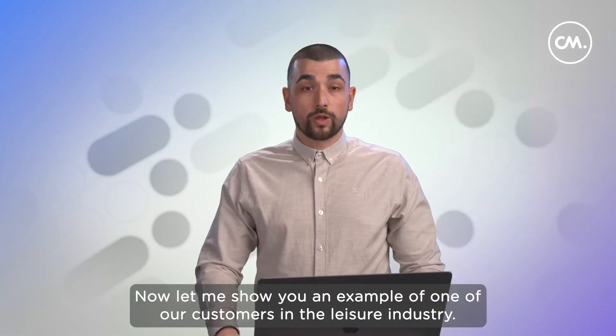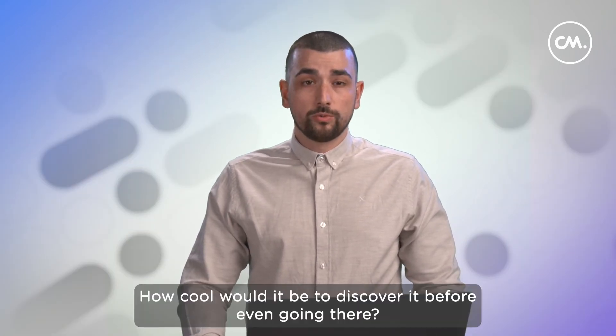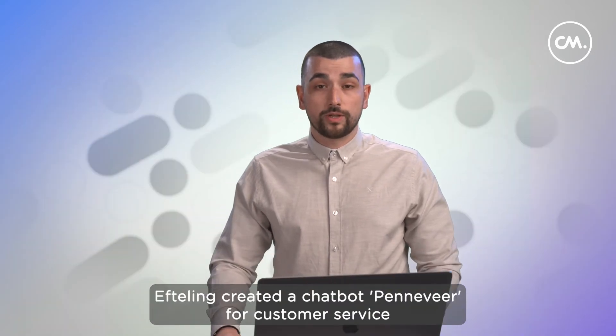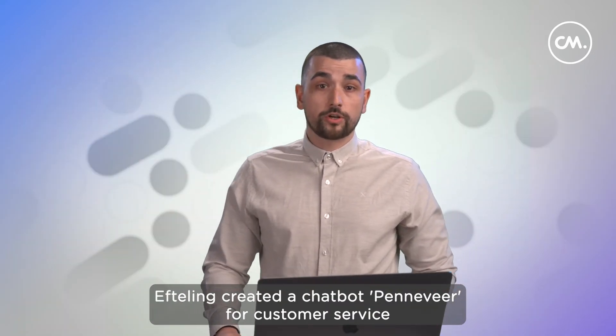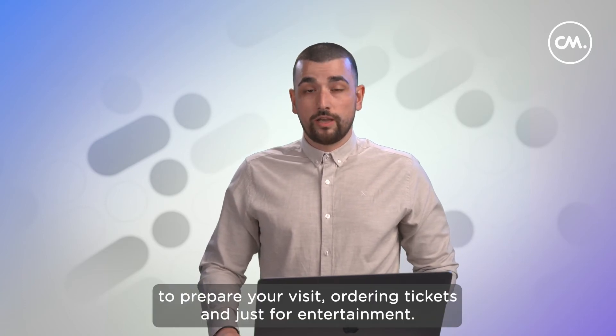Now let me show you an example of one of our customers in the leisure industry. Imagine going to a theme park such as the Efteling. How cool would it be to discover it before even going there? Efteling created a chatbot called Peneveig for customer service, to prepare your visit, for ordering tickets, and just for entertainment.